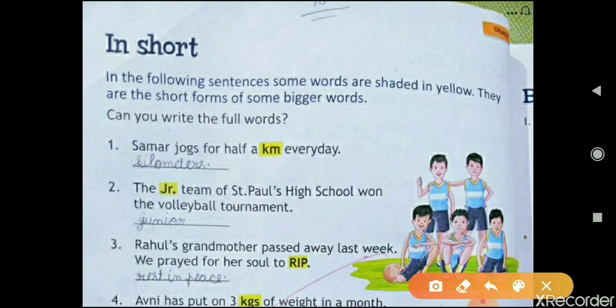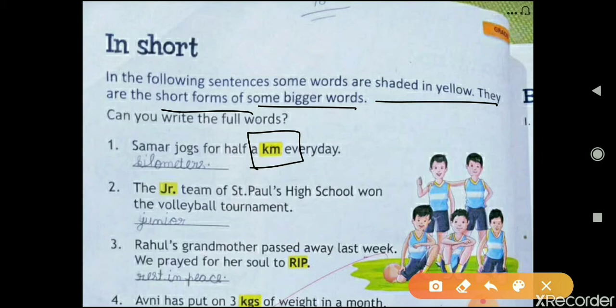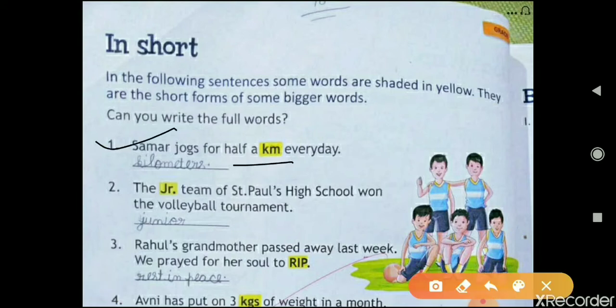In this lesson, some words are given that are written in yellow color — they are shaded in yellow. These are the short forms of bigger words, and you have to write them in full words. The first question is: 'Sam jogs for half a km every day.' So km is a short form of kilometer.